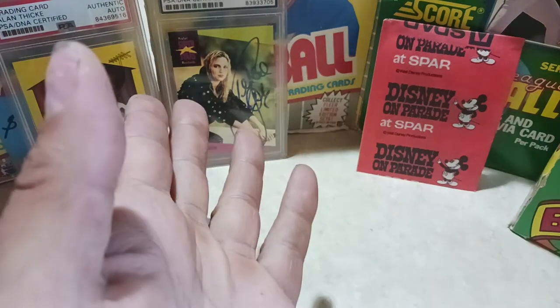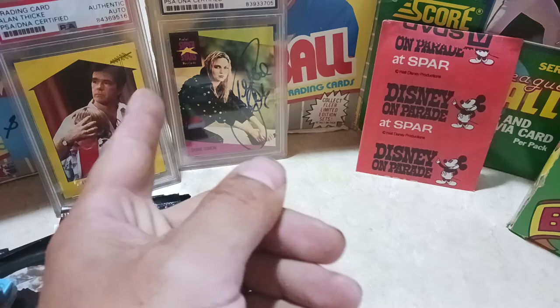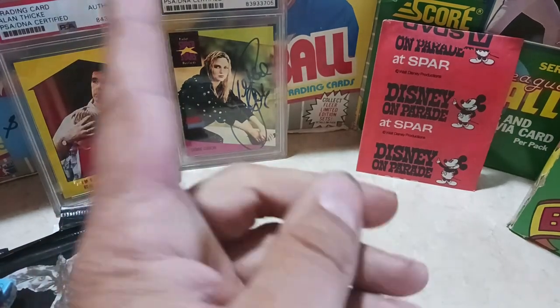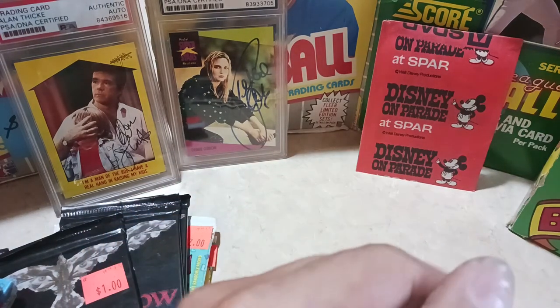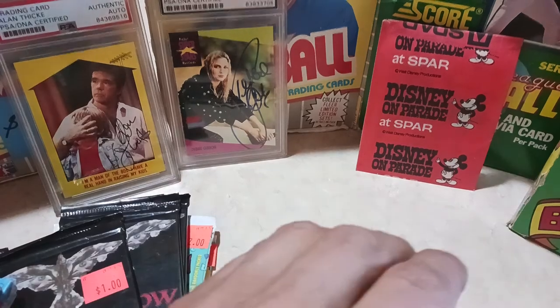Well guys, that's my pickups — lots of junk wax. We got Debbie Gibson. Alan Thicke. If you have not watched him with Jim Carrey in their first movie — it was Copper Mountain, Club Med. Oh God, the worst movie I've ever seen, and I've seen Freddy Got Fingered. Until next time, guys, we'll catch you later.